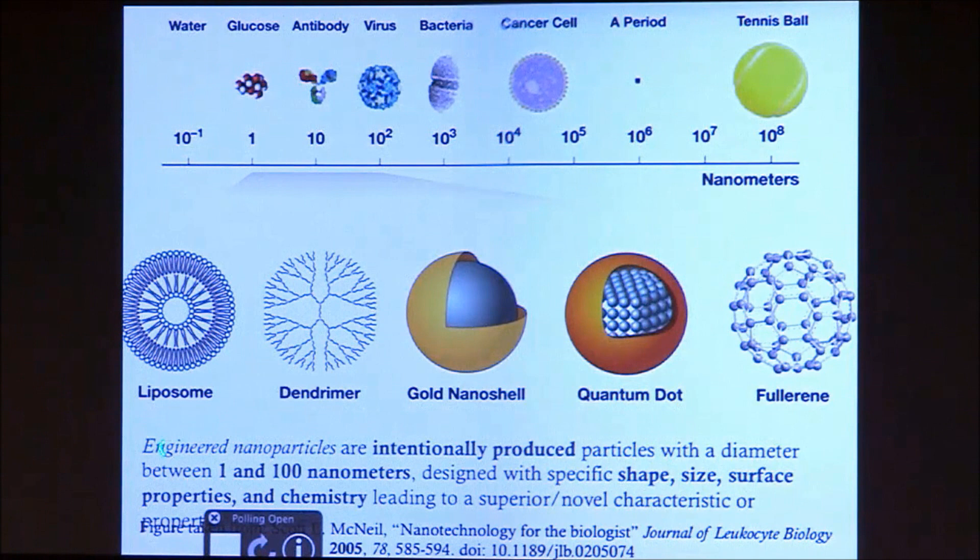Definitionally, the definition we use for engineered nanoparticles are particles that are in the size range between 1 and 100 nanometers that are intentionally produced and designed to have a specific shape, size, surface properties, and chemistry, leading to superior novel characteristics or properties that differ from the bulk properties. If you look at that size range of 1 to 100 nanometers, we are in the same size range as a lot of very important biomolecules and even viruses, and that becomes very important when we start talking about their physiological effects and the potential risks associated with exposure to these materials.